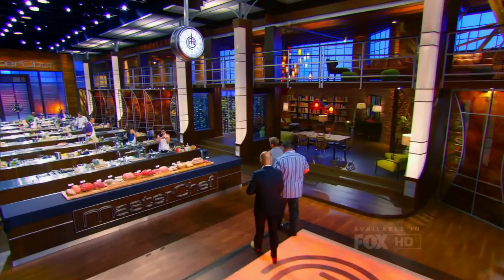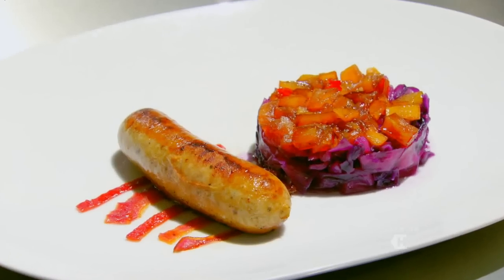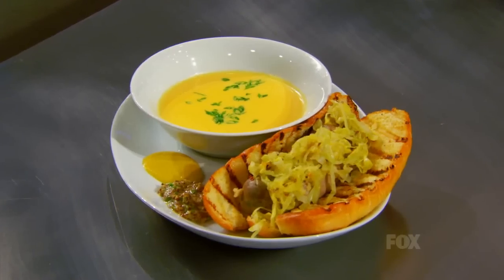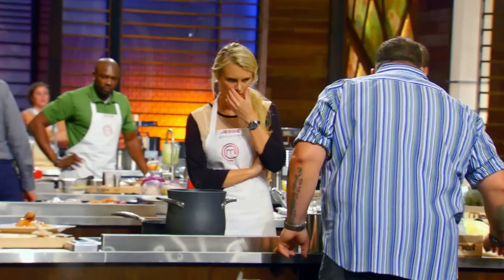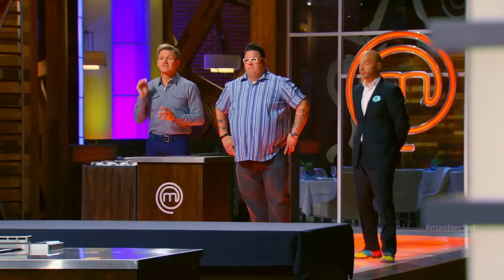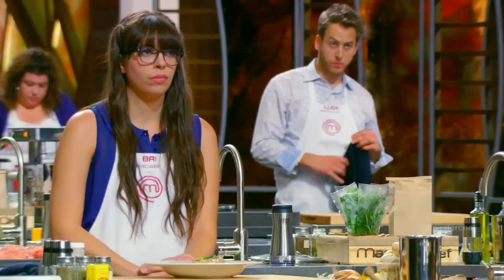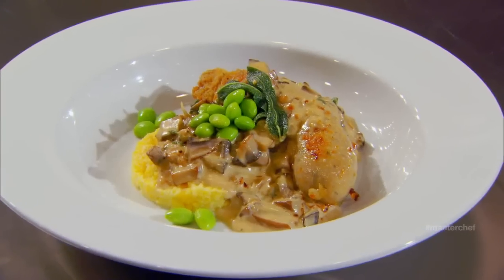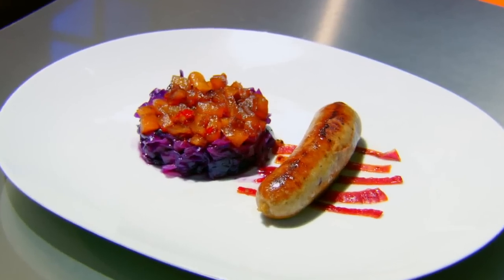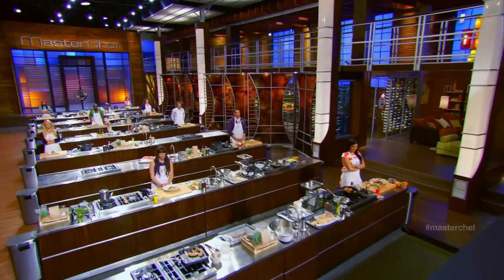After observing and tasting throughout the challenge, the judges now take one final look to identify three standout dishes. The winner of this challenge will receive a major advantage in the next round. Nine different exciting ways of cooking sausage. There were three outstanding deliveries where the sausage was the hero. The first dish: this individual smartly combined different proteins in their sausage. Great seasoning — the blend was absolutely spot on. Congratulations, please step forward. Natasha.